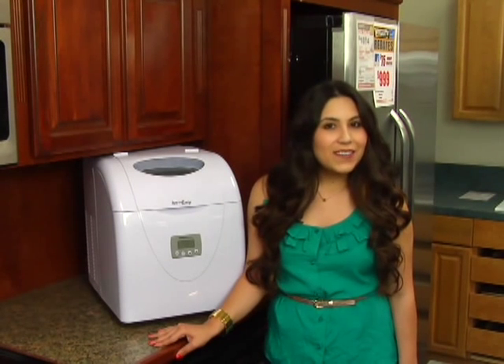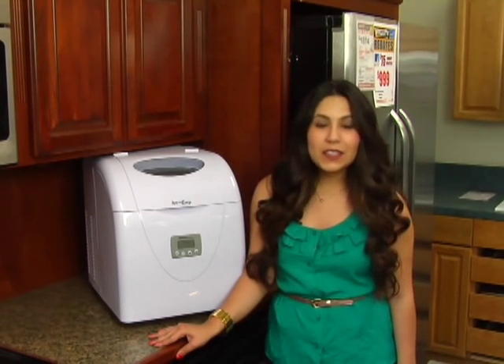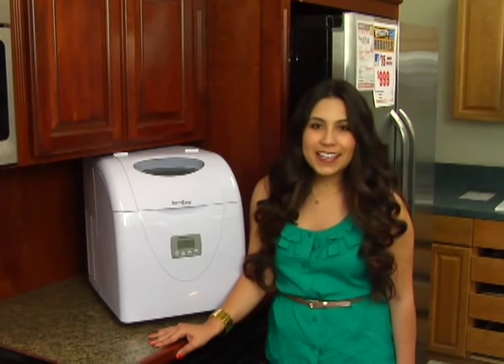The regular price of this ice maker is $309, but Ventura TV's everyday low price is only $249. And this week for MeTV viewers, the weekly special price is only $219. That's $90 in savings.